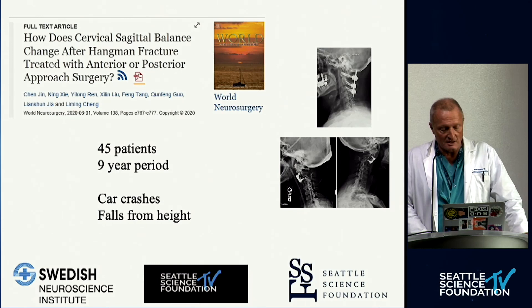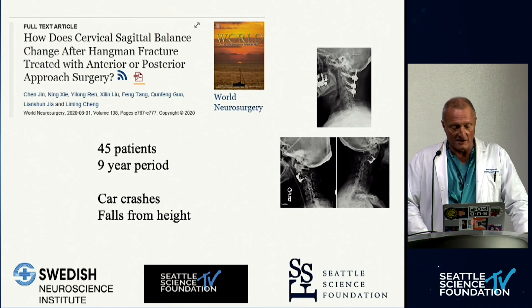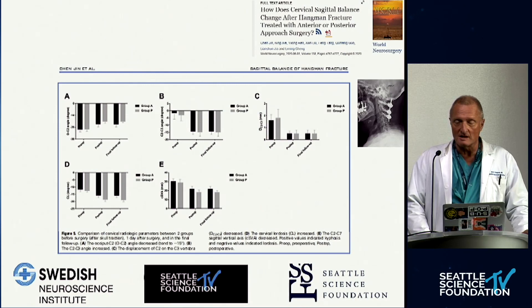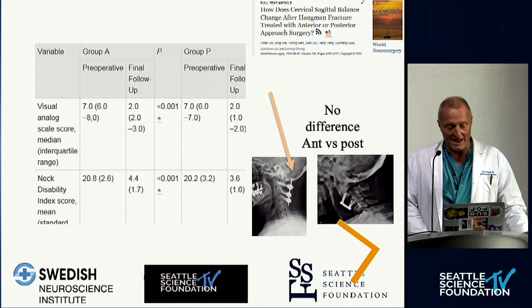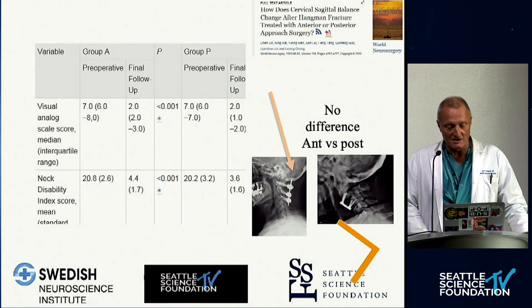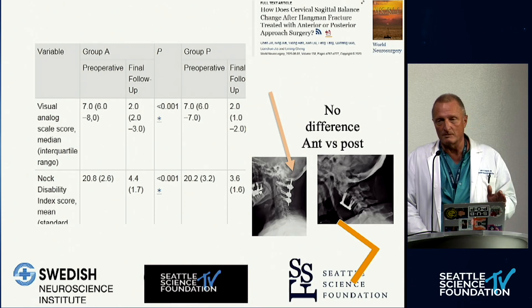A Chinese study compared anterior and posterior surgeries in a non-randomized fashion — 45 patients over a nine-year period, all young patients with car crashes and falls from height. The two groups were comparable. They found literally no changes in alignment, no major differences in complications between anterior and posterior in all aspects, including outcomes and radiographic parameters, with very few failures in both groups. You have to be very careful in patient selection and avoid osteoporotic patients.